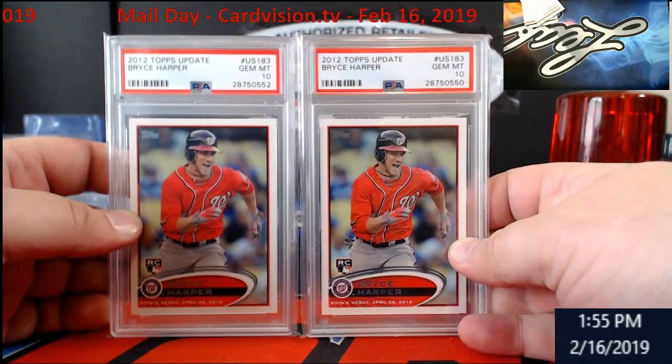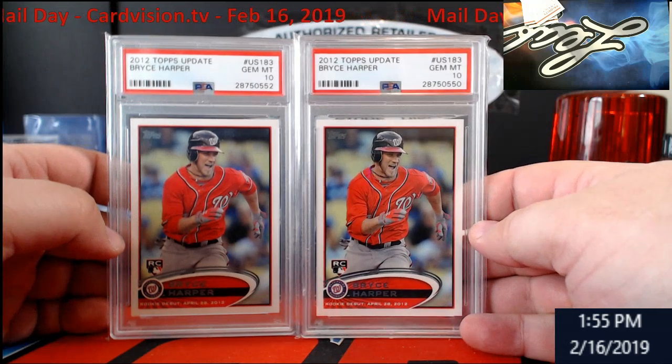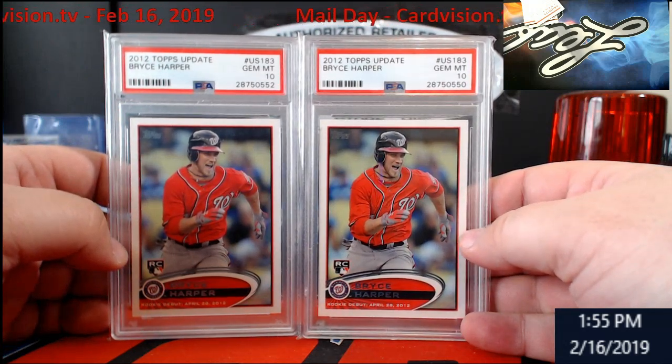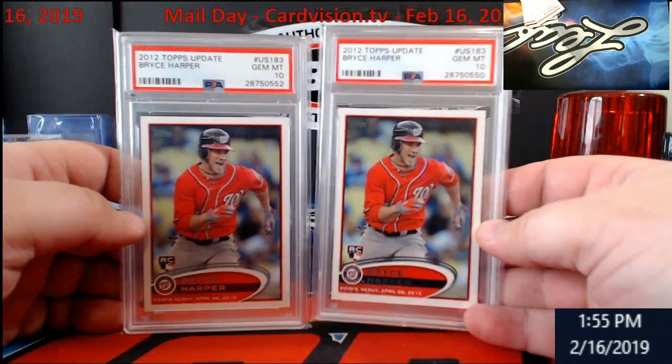Two PSA 10s — 2012 Update Bryce Harper. You know these are going to go up as soon as he signs, depending on where he goes. These could go insane. I've got two Altubes now and two Harpers.